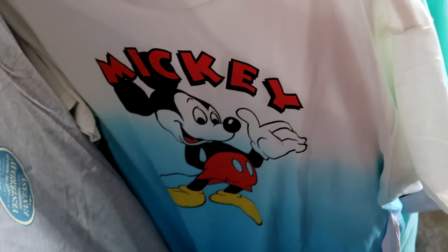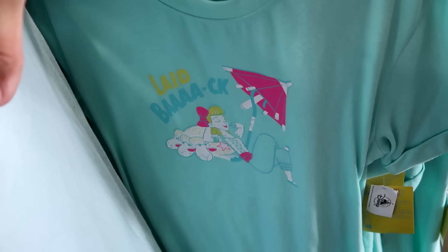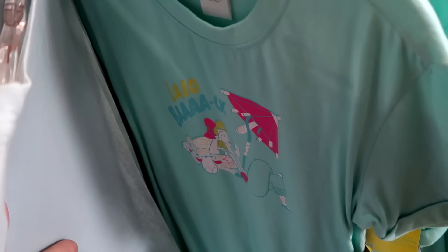Over here they have that nightgown — you have Bo Peep and her sheep, it says 'Laid Back.' From the Disney Pixar summer collection. $20 from $50.